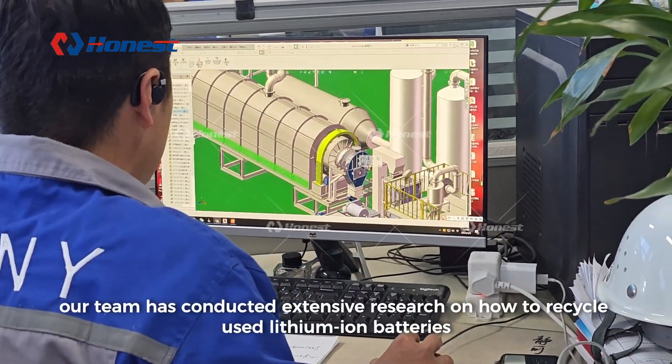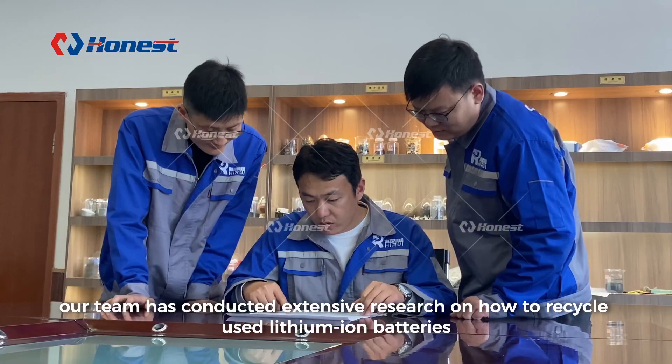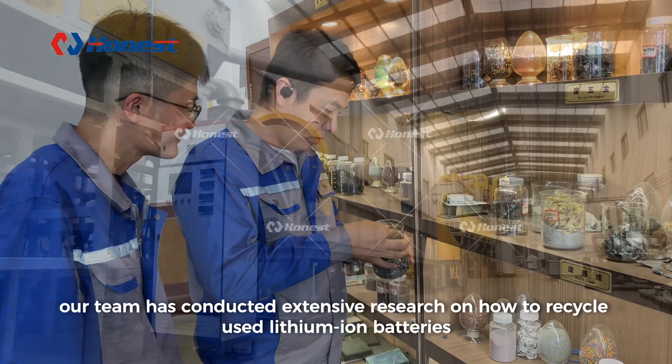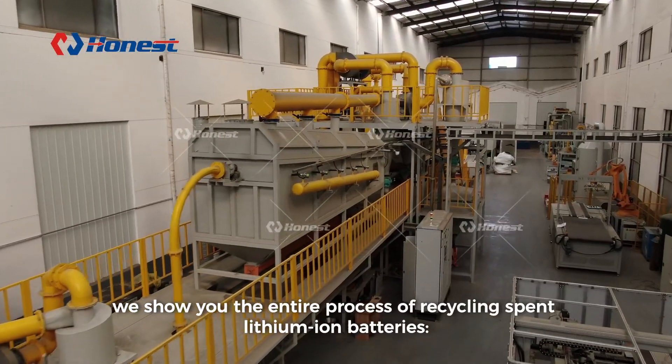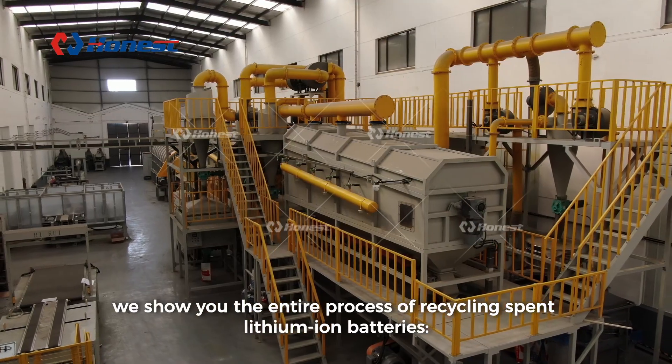For this reason, our team has conducted extensive research on how to recycle used lithium-ion batteries. In this video, we show you the entire process of recycling spent lithium-ion batteries.